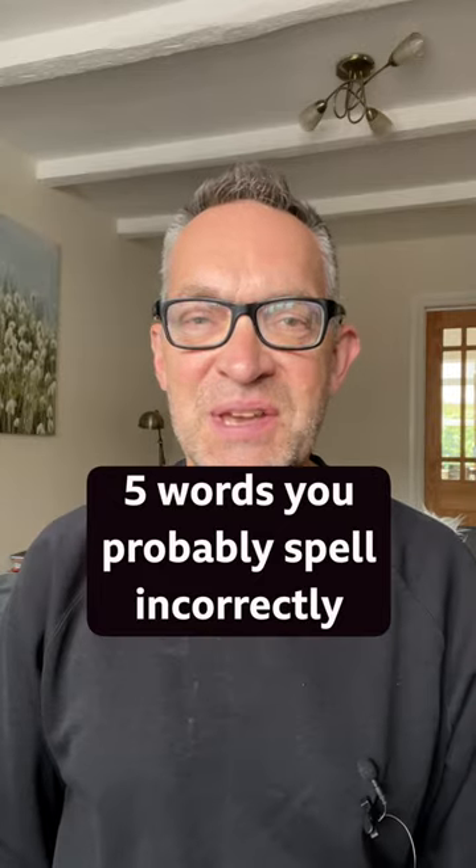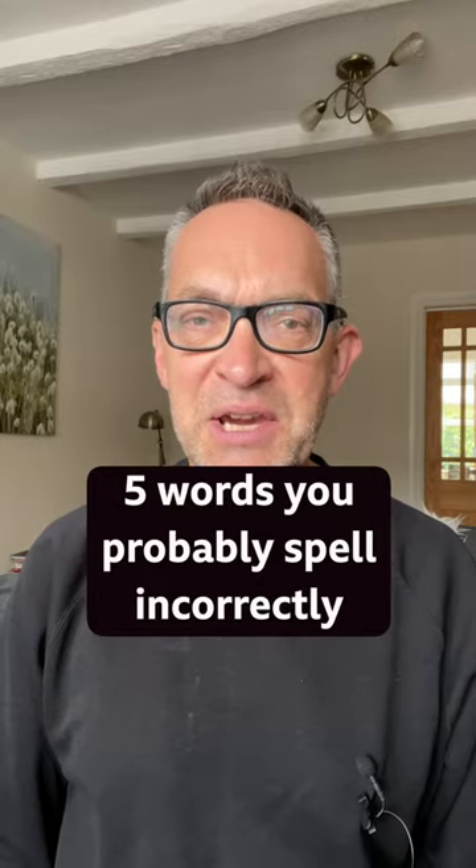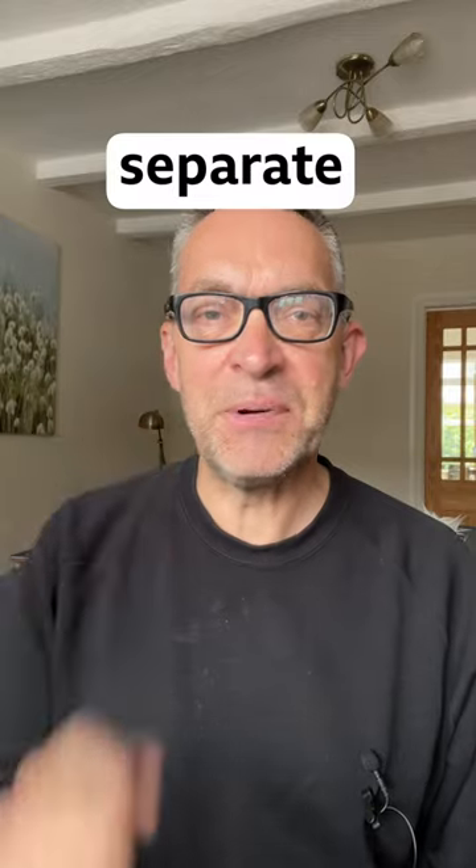Here are five words you probably spell incorrectly. Separate. It sounds like there's an E in the middle, but it's actually an A.